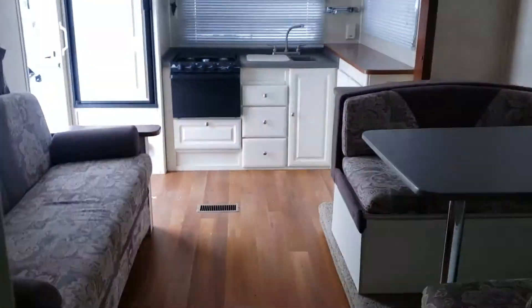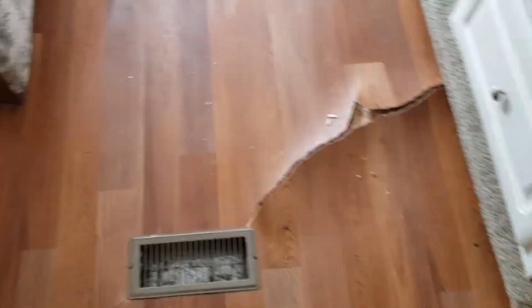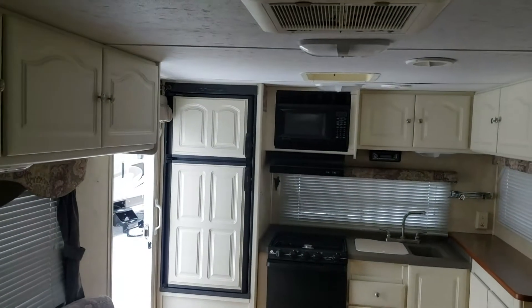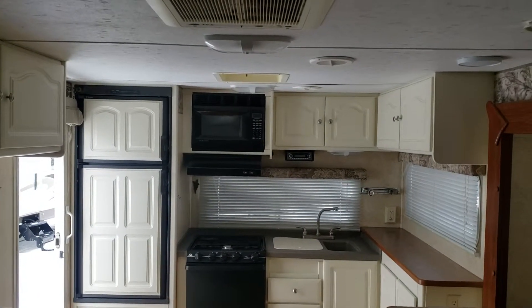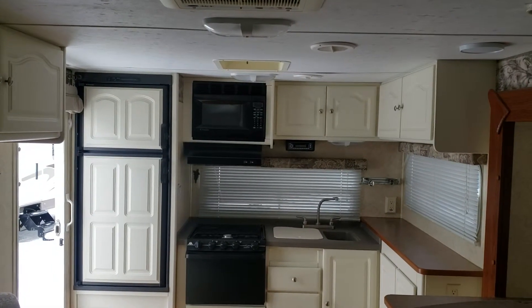I just wanted you to get an idea of what this thing looked like. That floor would be a pretty easy fix — it looks like the slide sits above it. I'll send this off and you guys can let me know if you want to come see it. All right, thanks guys, have a good weekend. Bye-bye.